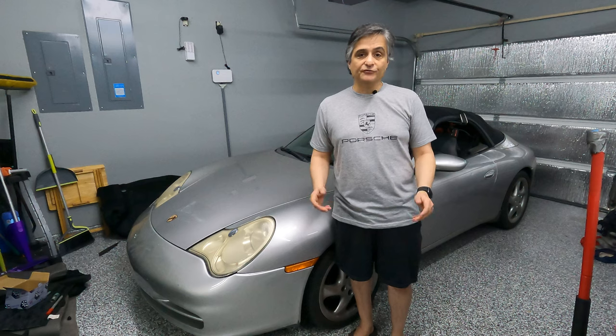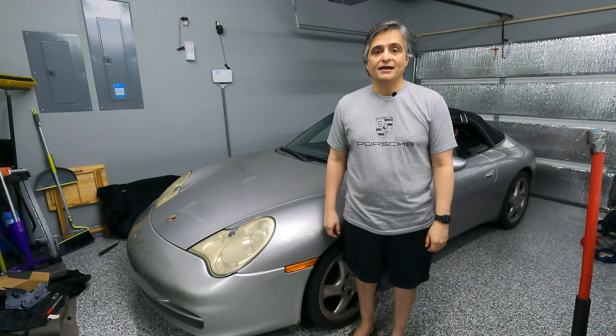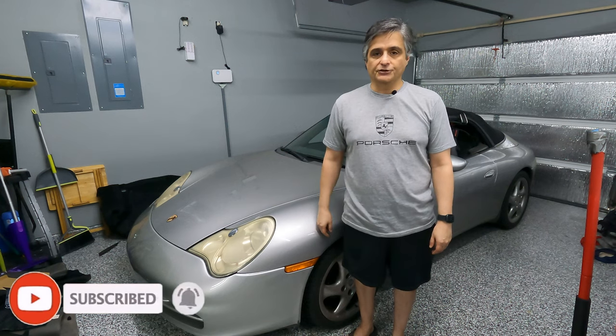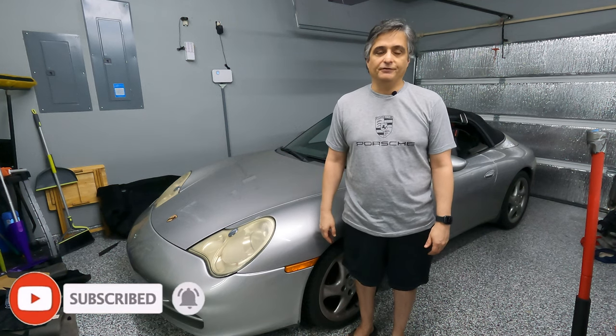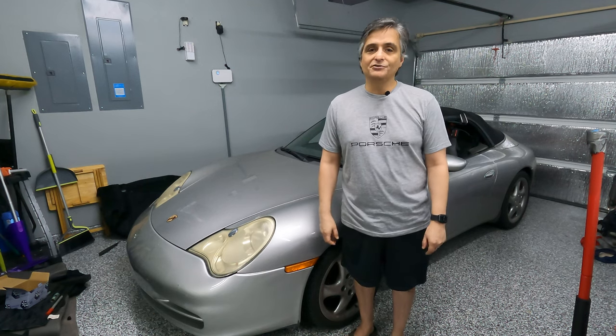Before I go on, if this is your first time visiting Yogi's Garage, welcome — you're in for a treat. If you like what you see, be sure to hit that subscribe button and the bell icon so you can be notified the next time I drop a new video. For my loyal subscribers, we're back with an all-new season of Yogi's Garage shenanigans.